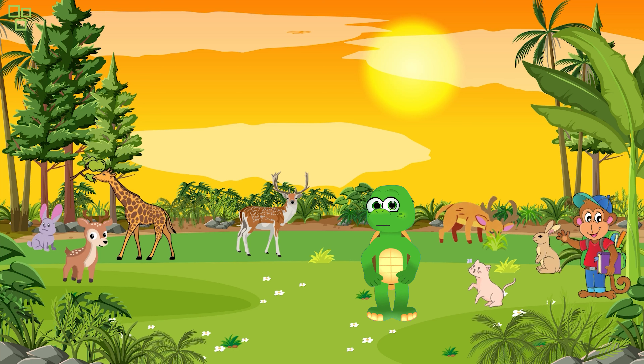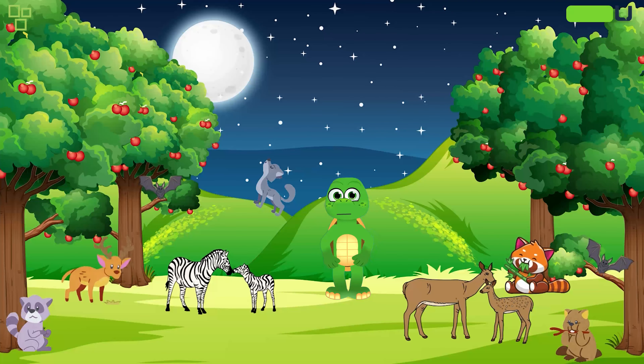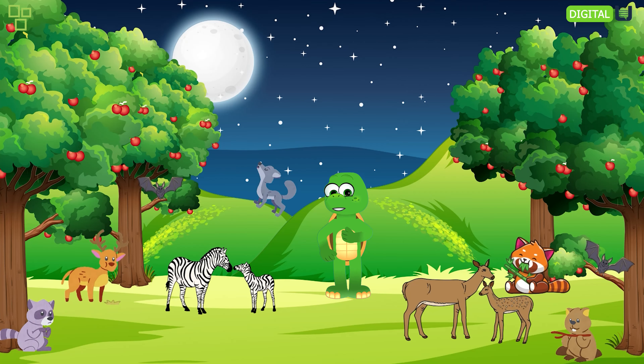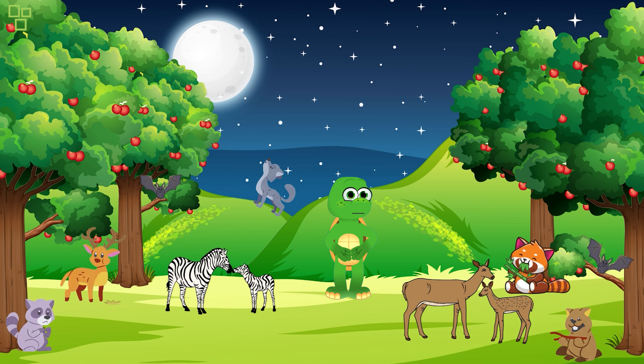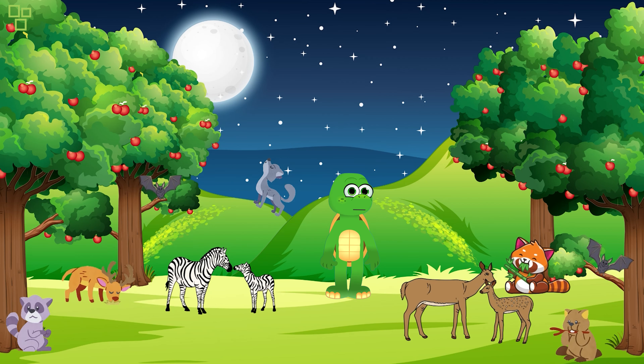Giraffes would be proud! What an incredible adventure, explorers. We've explored the Amazon Rainforest, danced with penguins in Antarctica, and stretched our necks like giraffes on the African Savannah. I hope you had as much fun as I did!